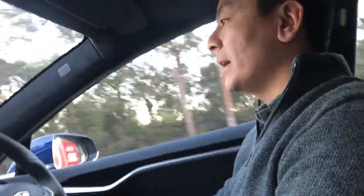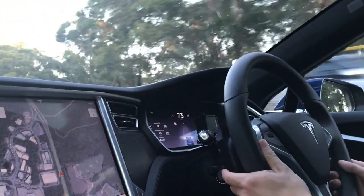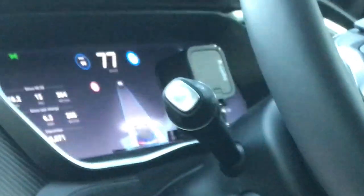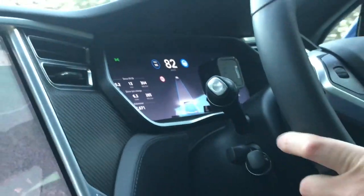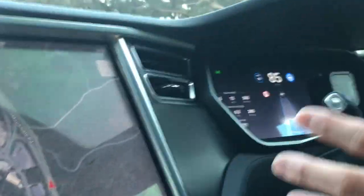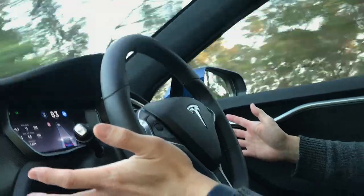We're going to give autopilot a try on this nice straight road ahead. To engage autopilot, we press the stalk — flick it back twice. That sound indicates we're on autopilot. Give it a chance to neutralize, and here we are. I'm not touching the car and it's driving for me. I'm still pretty freaked out by autopilot.